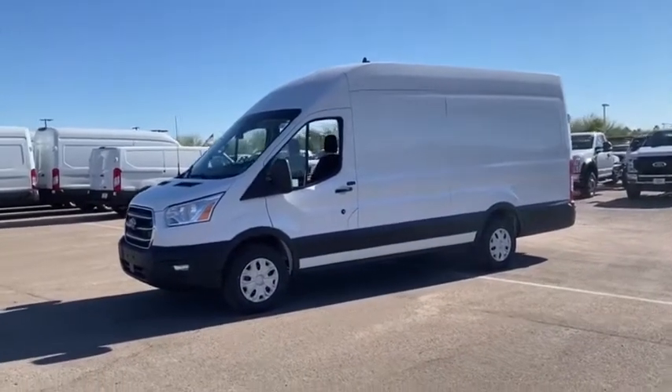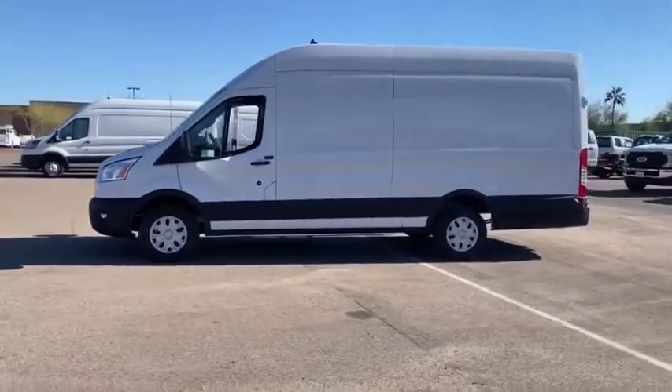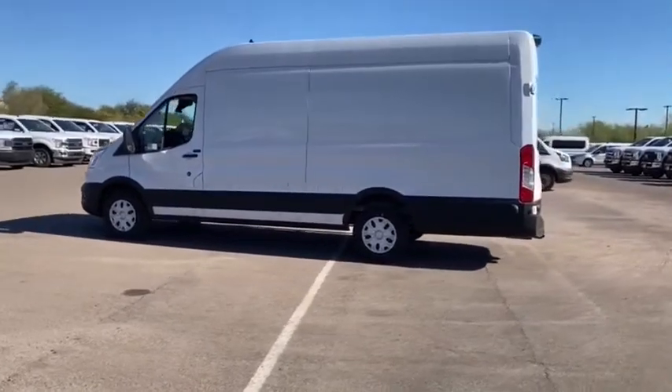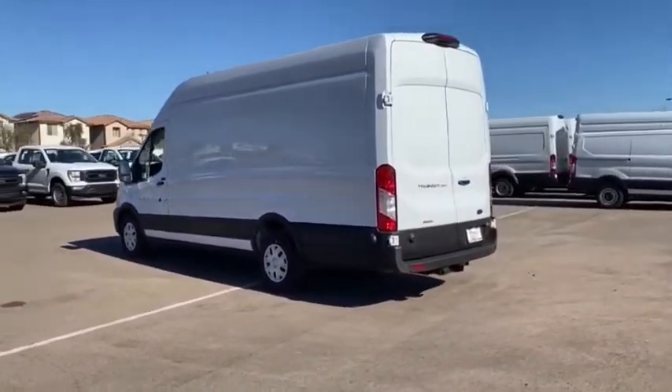Take a ride in the 2020 Transit 250. The Transit 250 comes in numerous configurations, impressive payload and towing capacities. It is comfortable and easy to drive. Here are some of this vehicle's great options.